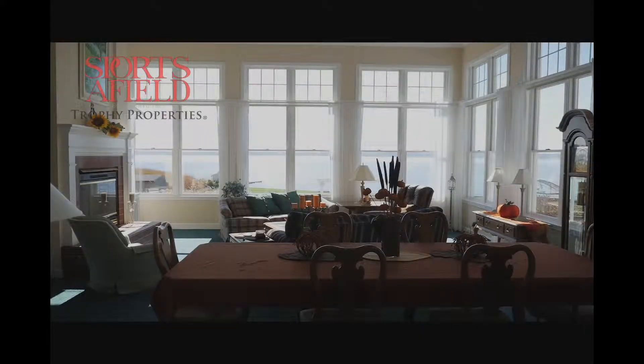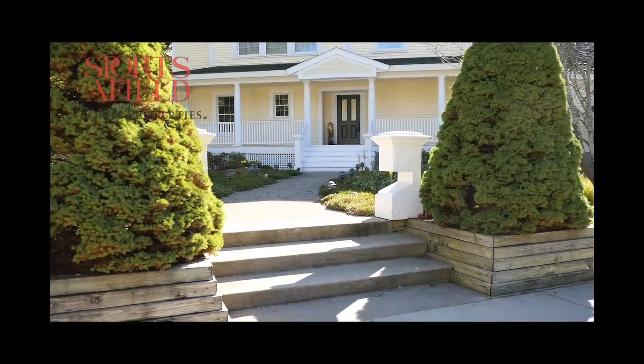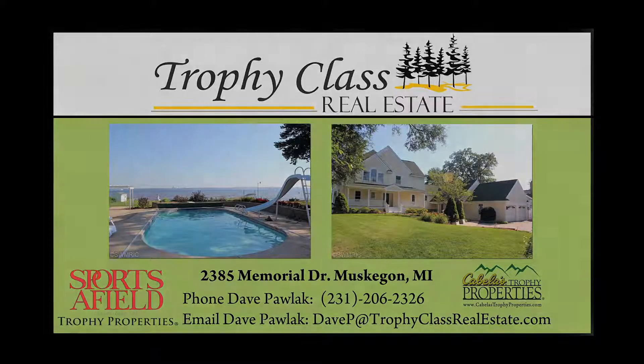All in all, this was an incredibly beautiful home and I was thoroughly impressed with every single aspect of it.